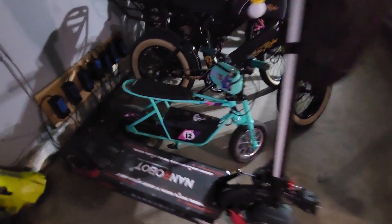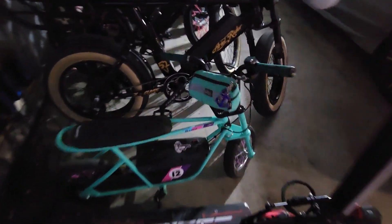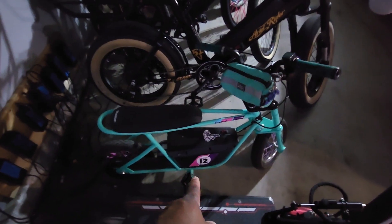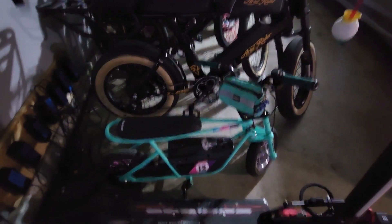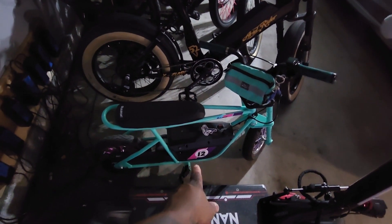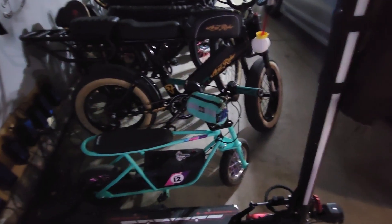It's overvolted — stock it goes about 13 miles an hour, but since I overvolted it, it gets about 50 miles range and goes 25 miles an hour. With her on it, 25; with me on it, about 18 miles an hour. I put a bigger battery in there and an overvolt kit off of eBay.